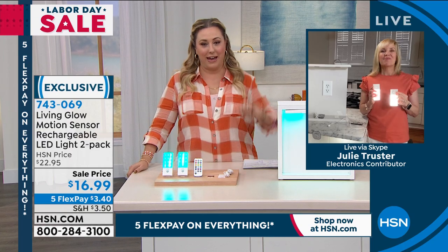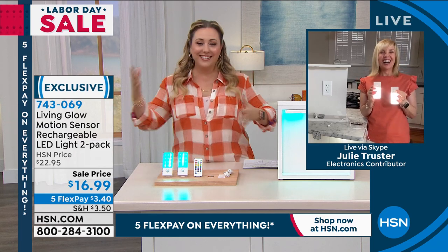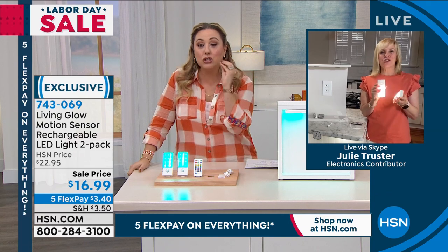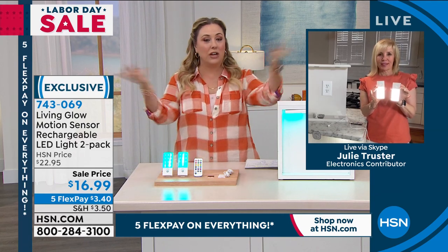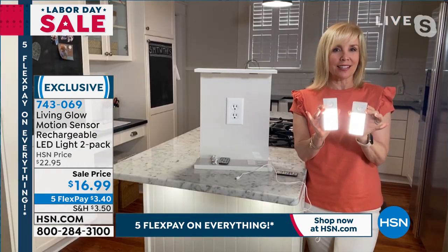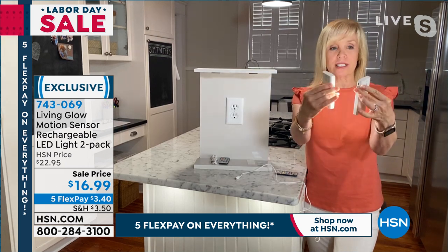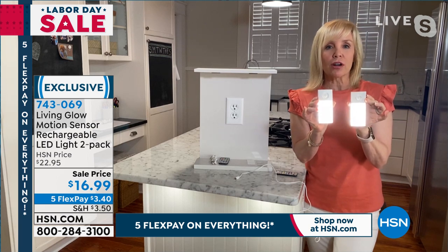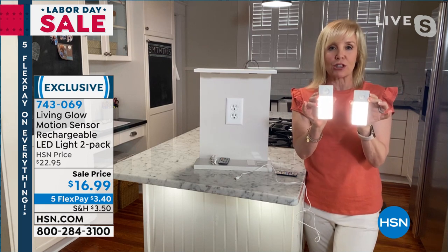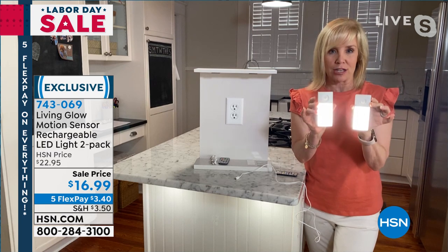Julie Truster and I match — she and I are in coral, Lou and I were in plaid. These are beautiful — for $16.99 you can really change your whole decor, and that's for two of them. Accent lighting at a fraction of the price. They're small and lightweight — think about all the little nooks around your house, bookshelves, under cabinet lighting, any small spaces that need light. What makes them different: they have motion detection and they're color changing.